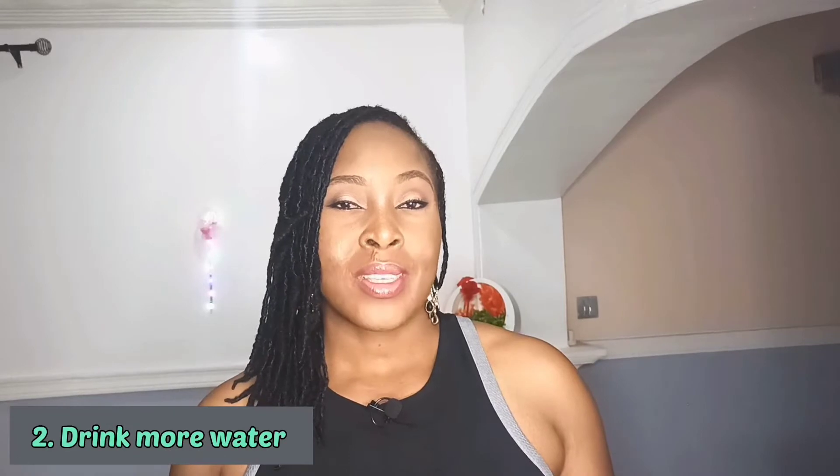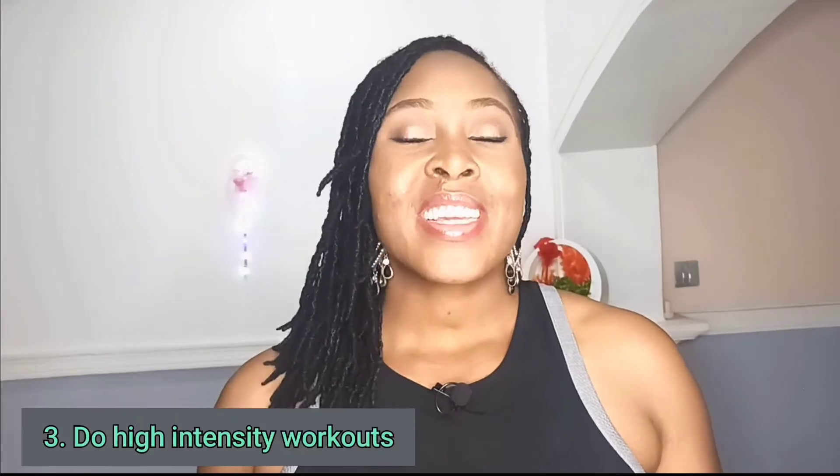Drink more water. Water can help you lose weight and keep it off. It can also increase your metabolism and reduce the amount of food that you consume before meals. Do high-intensity workouts. Mixing up your workout routines by including high-intensity workouts can boost your metabolism and help you burn fat.